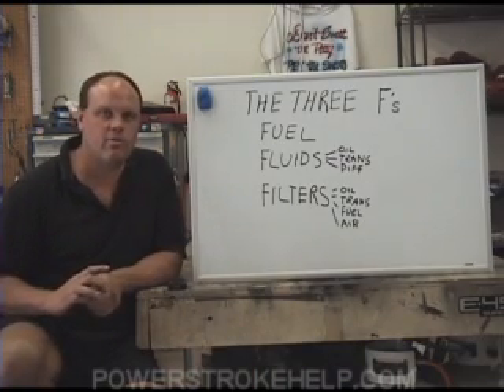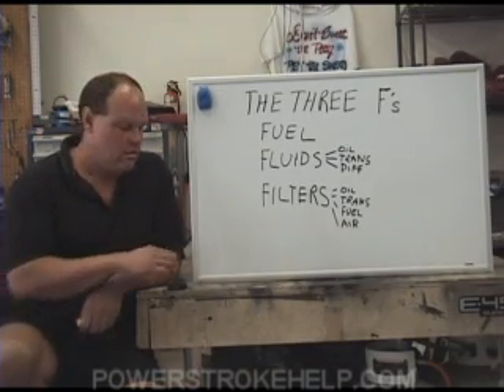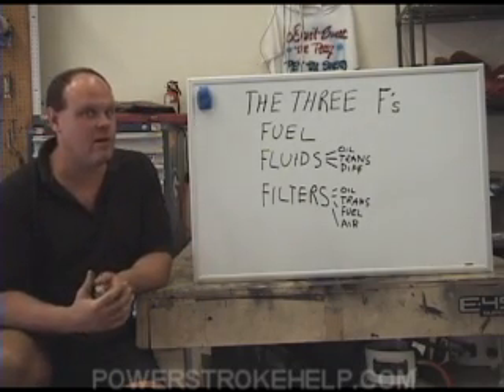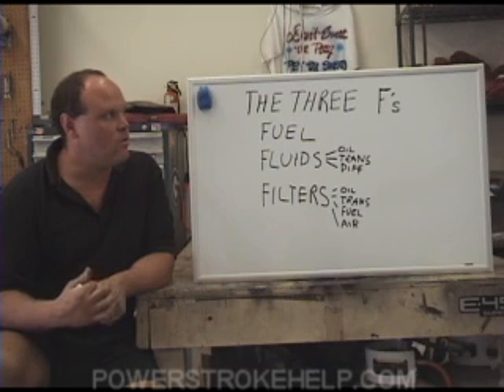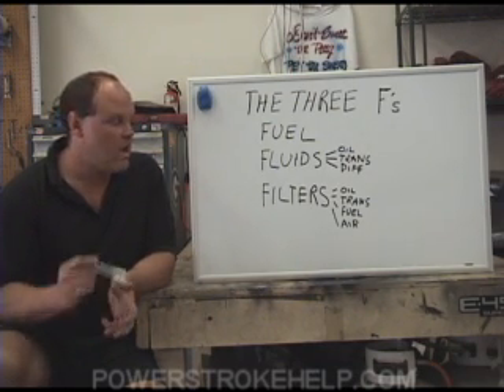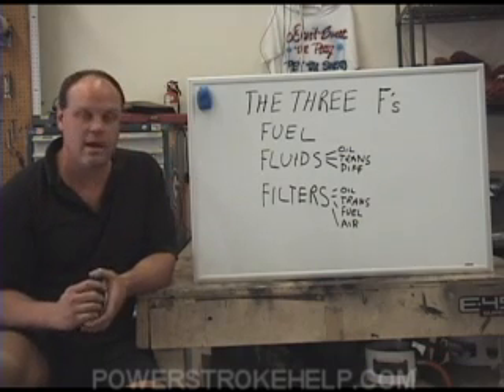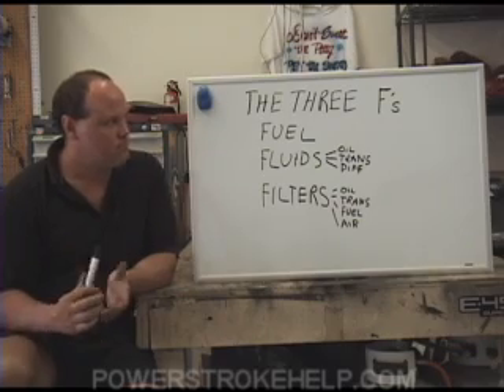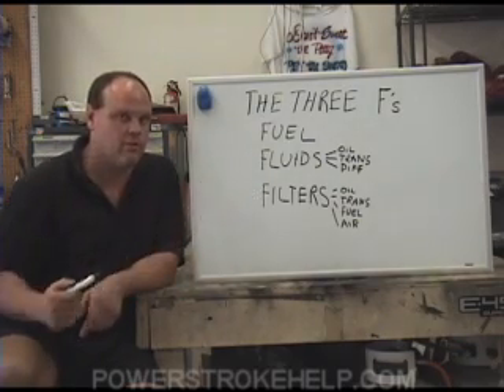I'm going to talk about the 3 Fs — the three things you need to know about your Power Stroke truck. You might think this is basic, but most of the problems I see in people's trucks have to do with these three areas, or the neglect of them. The 3 Fs are fuel, fluids, and filters.